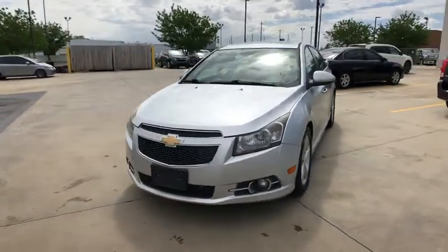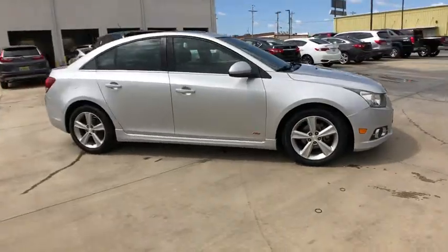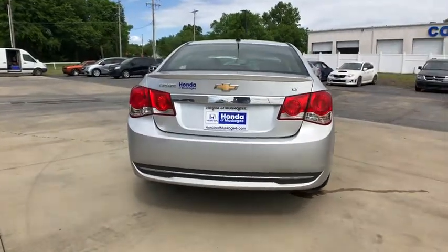Come test drive the 2014 Chevrolet Cruze. The Cruze blueprint calls for more than you'd expect. This vehicle has less than 125,000 miles. Here are some of this vehicle's great options.